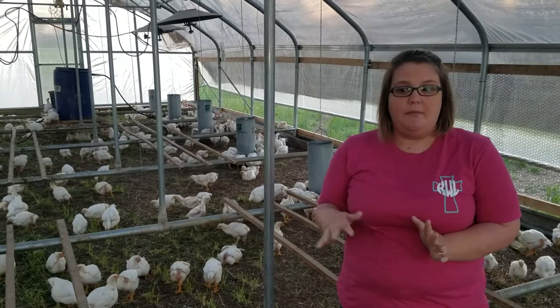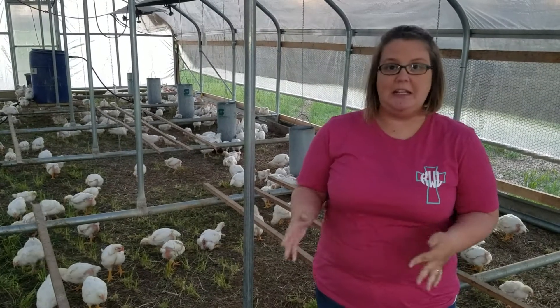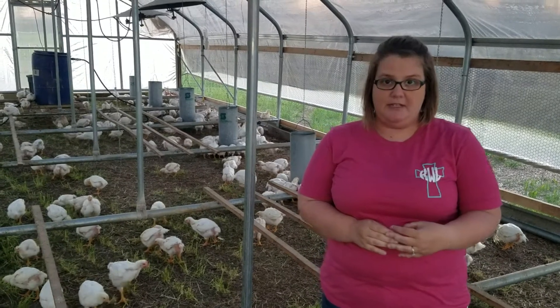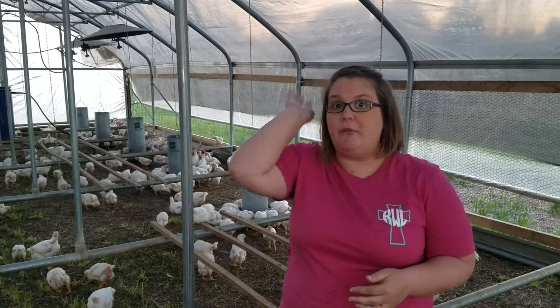That'll be less that we have to do on processing day. So if you are interested in getting whole fresh chickens — they'll be clean, they'll be ready to go, but they'll be non-frozen — then let us know. We'll be putting something out to where you can go ahead and pre-order them. They will only be done by pre-orders, that way we know how many to keep out because we'll be freezing them every day. So we need to know how many to keep out.